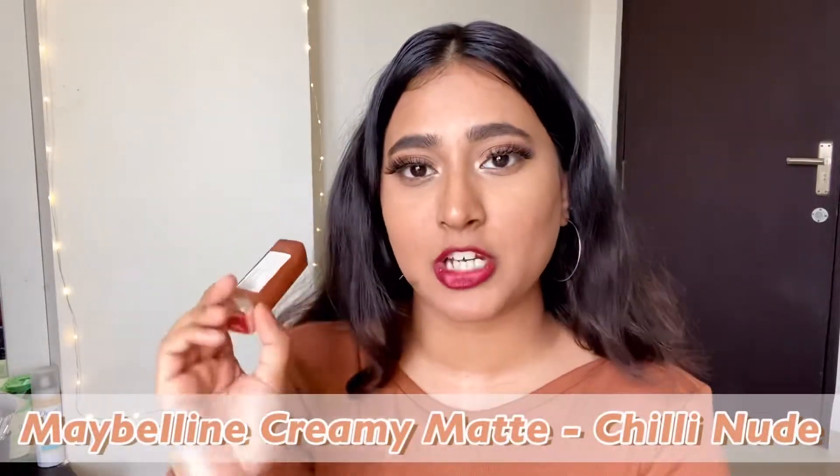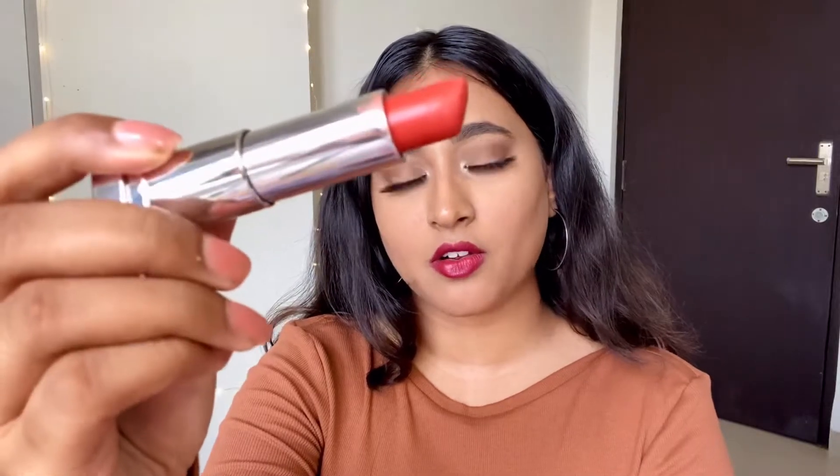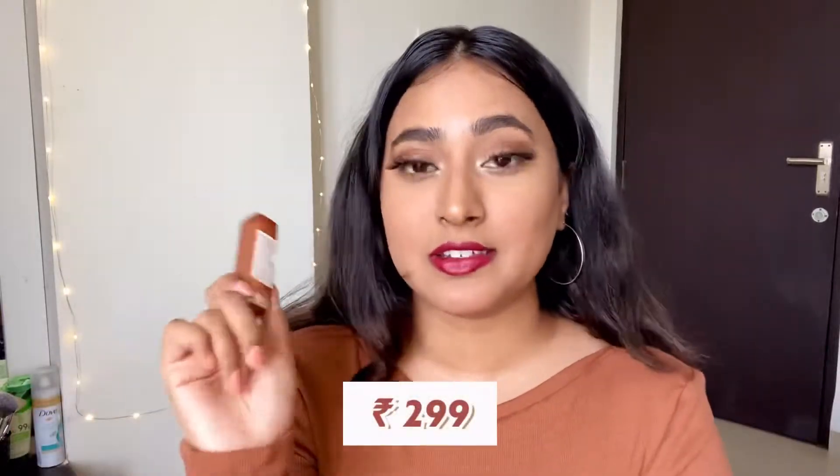This is like perfect for functions and parties — you can really rock this. The price is stunning so you could definitely try this one as well. Moving on, the next lipstick is from Maybelline in the shade Chilly Nude, and it is such a stunning warm orangey shade that looks stunning across all skin tones. This is the only orange shade that I like and that suits my brown skin tone.